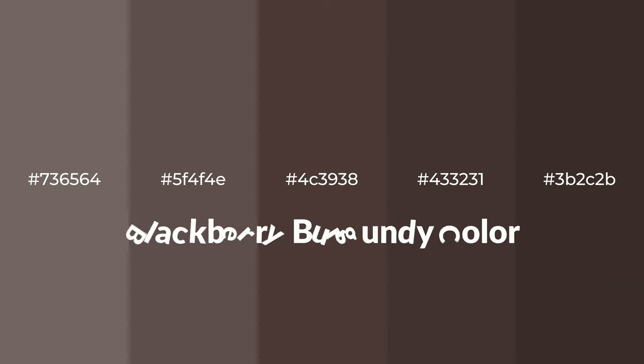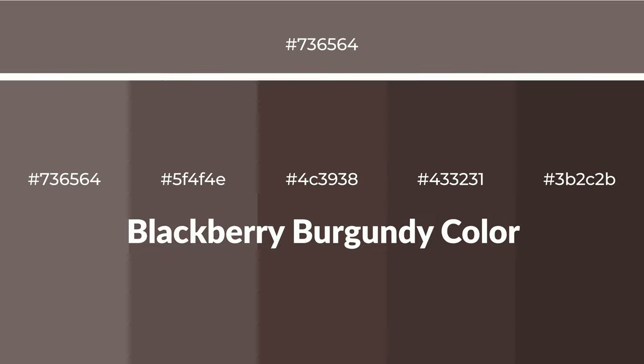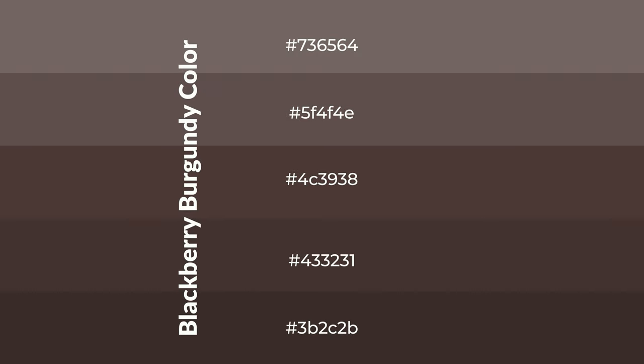Warm shades of blackberry burgundy color with brown hue for your next project. To generate tints of a color, we add white to the color — tints create light and exquisite emotions. To generate shades of a color, we add black to the color, and it is used in patterns, 3D effects, and layers. Shades create depth and drama.